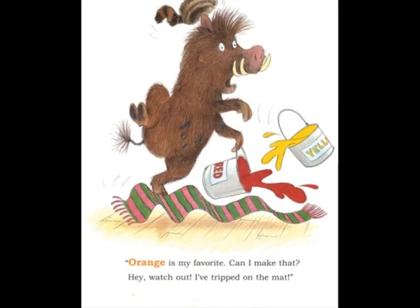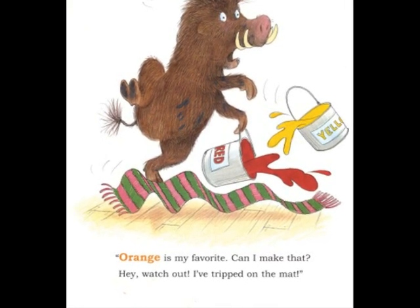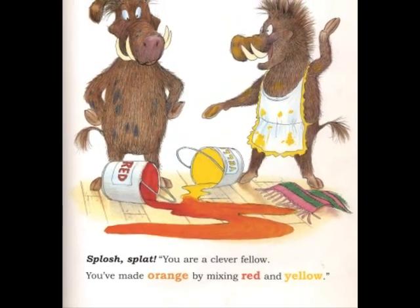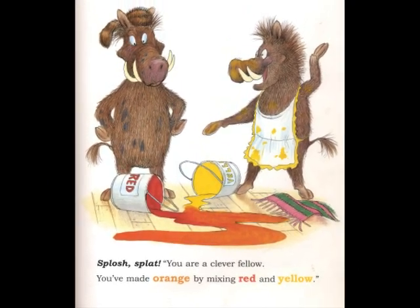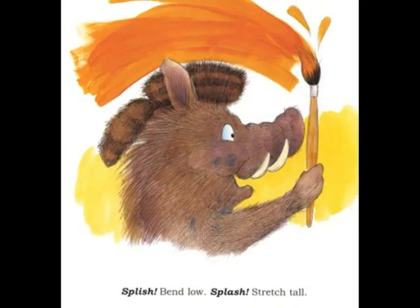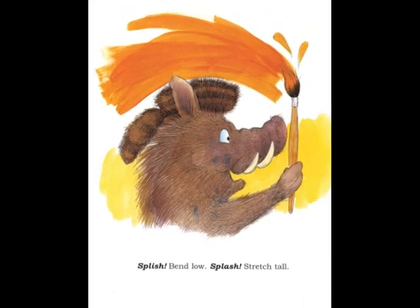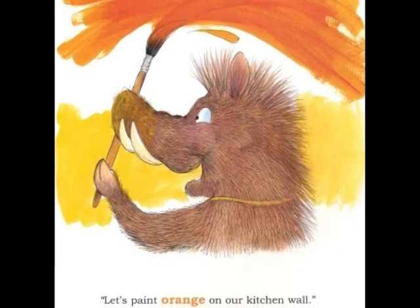Orange is my favorite. Can I make that? Hey, watch out! I've tripped on the mat. Splash! Splat! Splash! Splat! You are a clever fellow. You've made orange by mixing red and yellow. Splish! Bend low! Splash! Stretch tall! Let's paint orange on our kitchen wall.